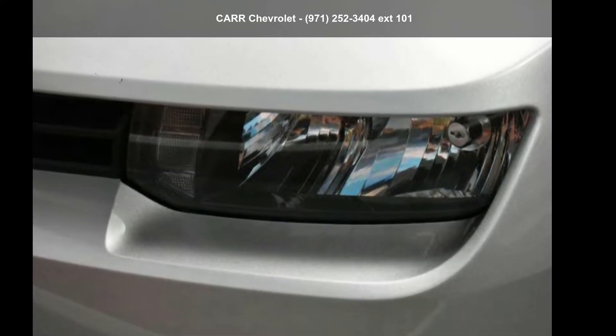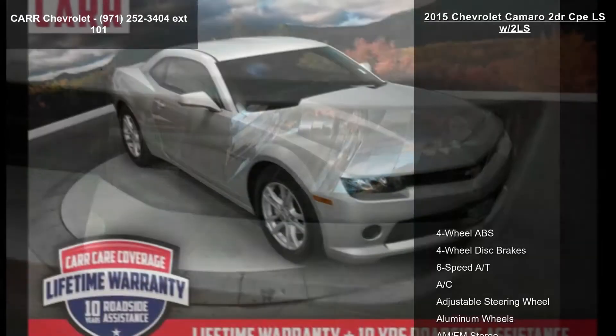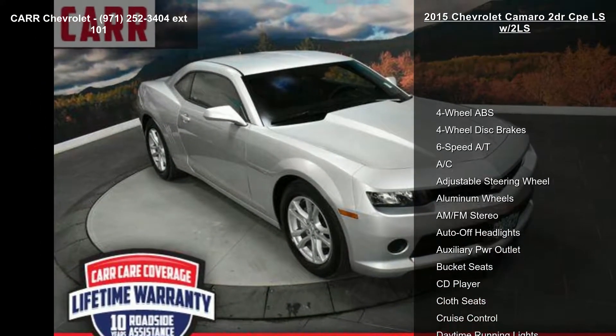Presenting the Chevrolet 2015 Camaro 2-door CP ELS with 2 LS. This may be the set of wheels you've been looking for.